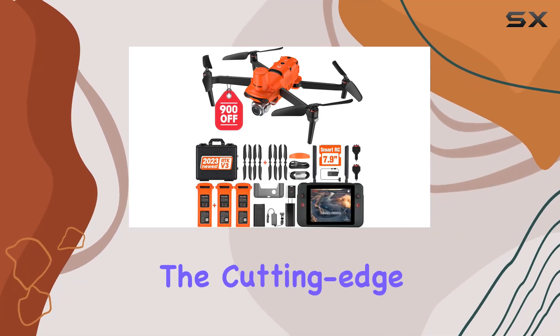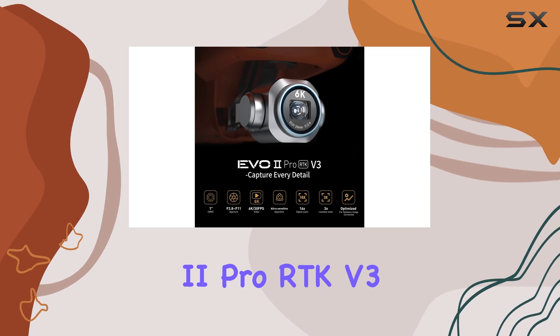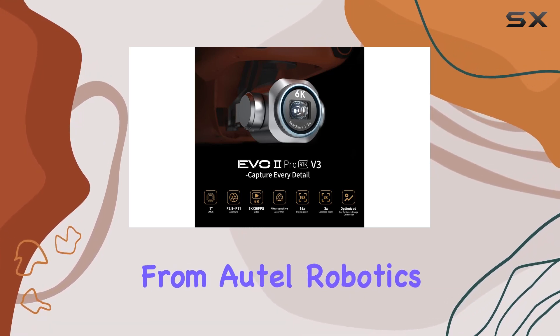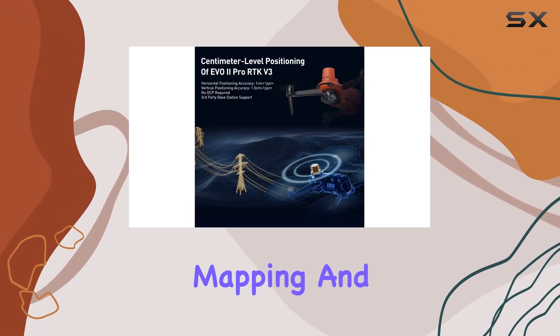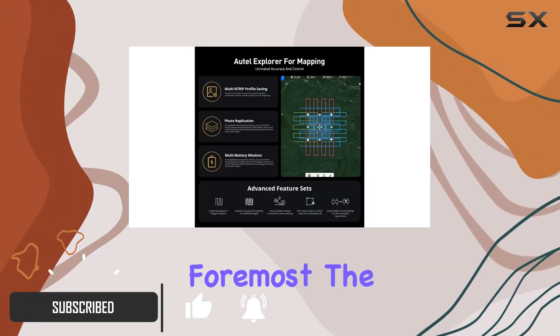Today we're diving into the cutting-edge world of drone technology with the Autel EVO2 Pro RTK V3, the latest marvel from Autel Robotics. This drone takes mapping and photogrammetry to a whole new level.